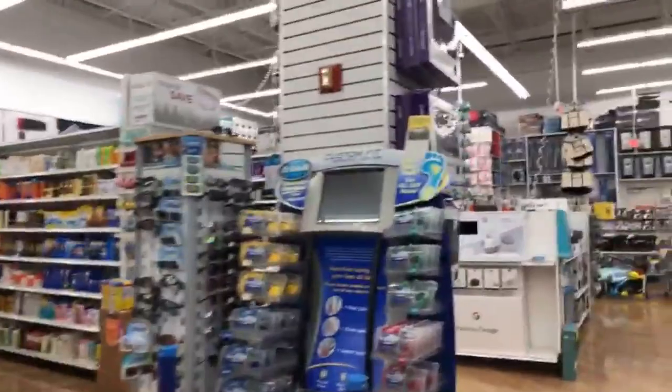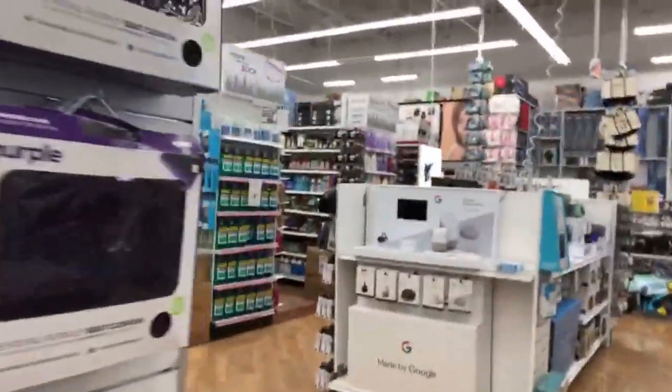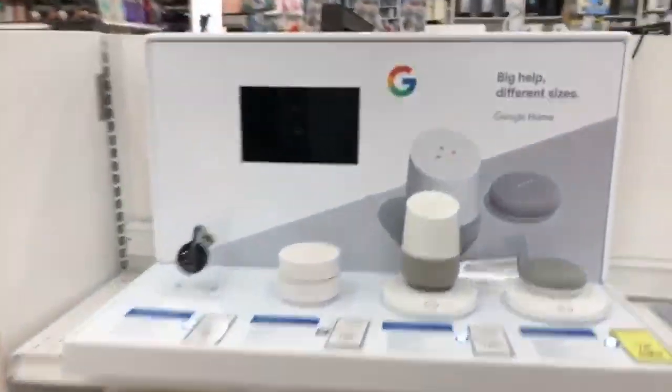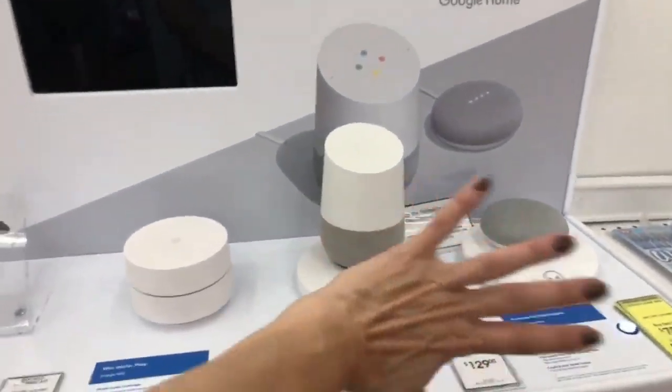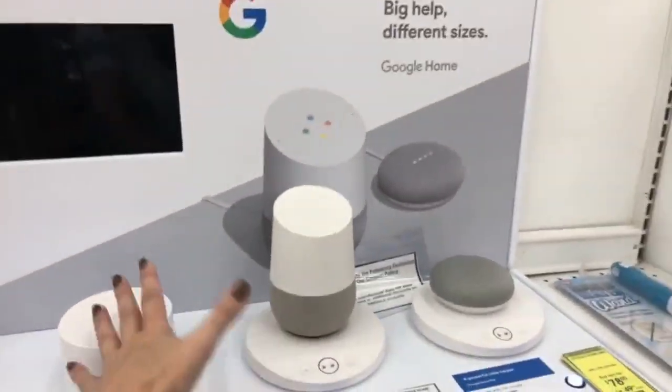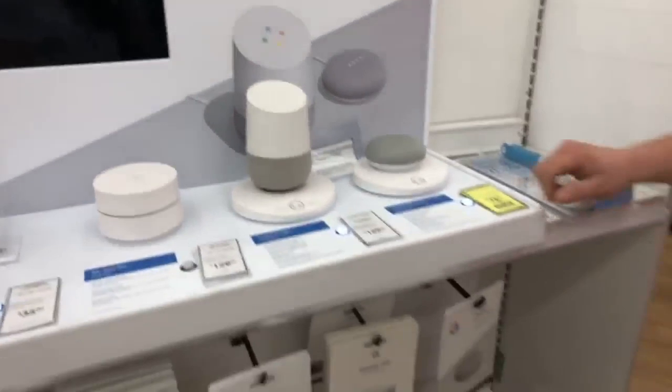Here's a Shark Ion handheld vacuum. And here — one of these smart home devices that listens to everything you do in your house. Big brother is watching — if you want to invite one of these $129 machines to monitor everything you do, go for it.